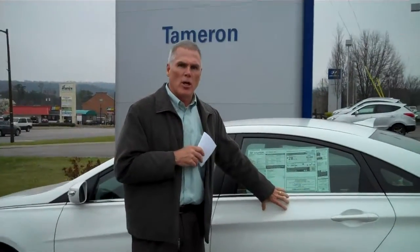You didn't specify the color, so I went ahead and brought up a white one for you. This is the GLS with the preferred package.